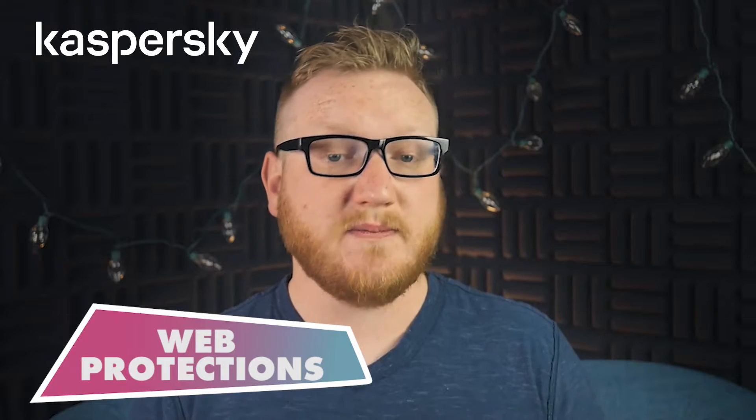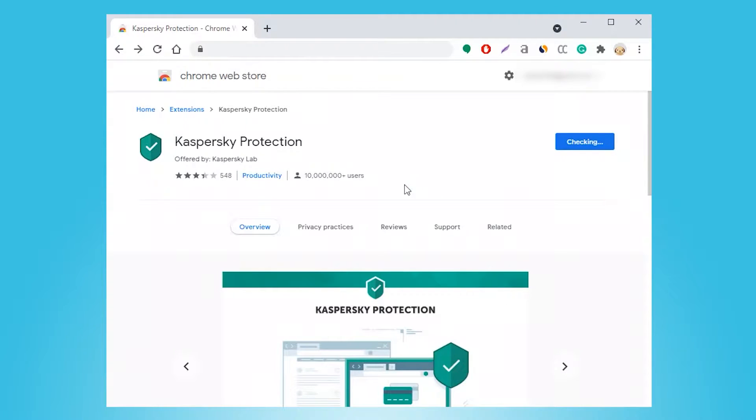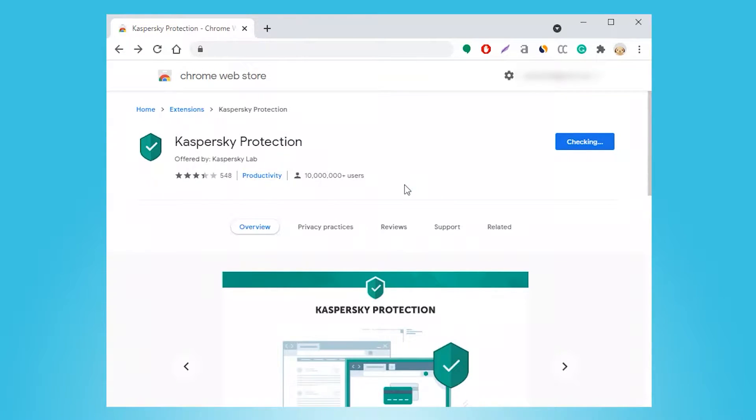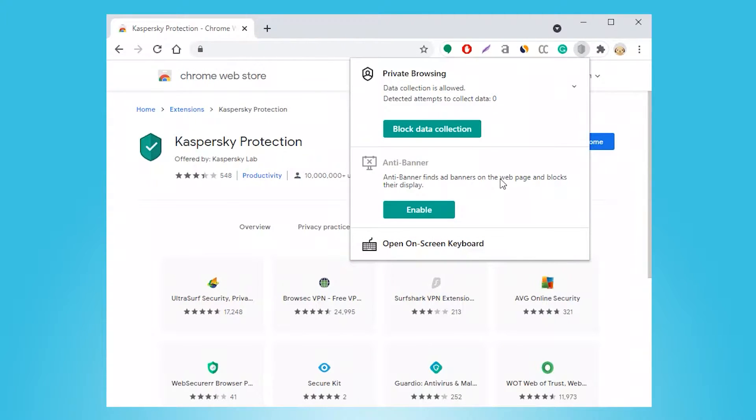Moving on to Kaspersky's web protections — they were actually pretty good in my tests, but to get the best out of them I needed to install the Kaspersky Protection Browser Extension, which works in conjunction with Kaspersky's built-in web security features. After installing the extension, I tested Kaspersky's web protections against a huge number of dangerous sites. I was happy to find that Kaspersky blocked a wide range of phishing sites and other malicious URLs. That said, Kaspersky didn't block all of the malicious sites — a few bad ones slipped through, and I remember having a better experience with both Norton's and Bitdefender's web protections.